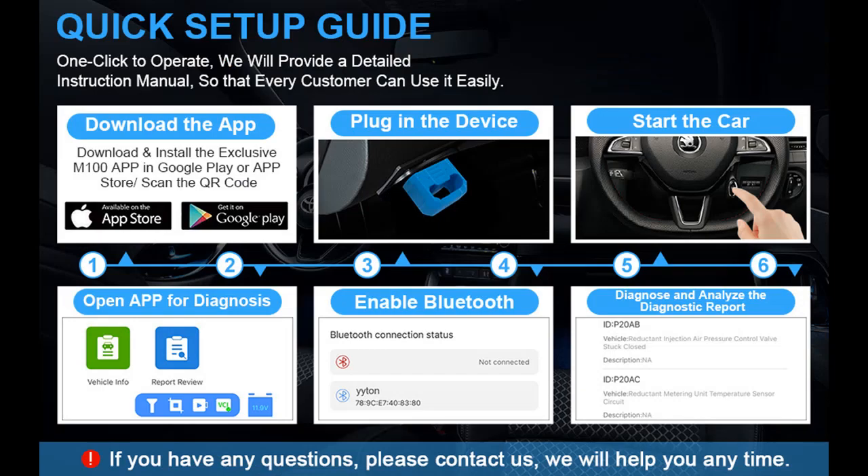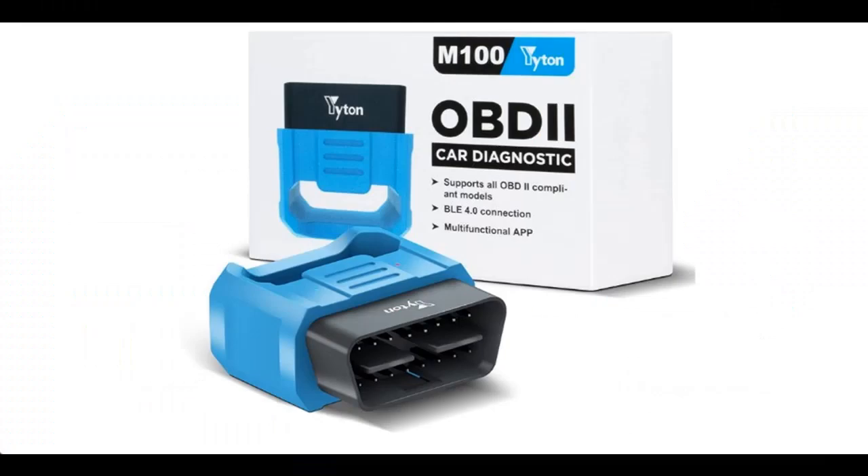Thanks for watching. We hope this video satisfied you. Make sure to press the like button and share this video with your friends. Don't forget to subscribe and press the bell to get instant notifications of all future uploads.